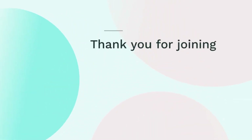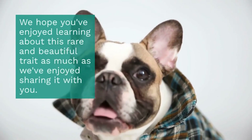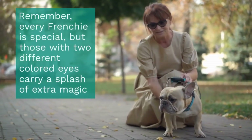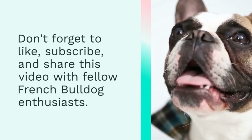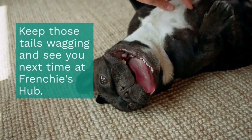Thank you for joining us on this fascinating exploration into the world of French Bulldogs with heterochromia. We hope you've enjoyed learning about this rare and beautiful trait as much as we've enjoyed sharing it with you. Remember, every Frenchie is special, but those with two different colored eyes carry a splash of extra magic. Don't forget to like, subscribe, and share this video with fellow French Bulldog enthusiasts. Keep those tails wagging, and see you next time at Frenchie's Hub.